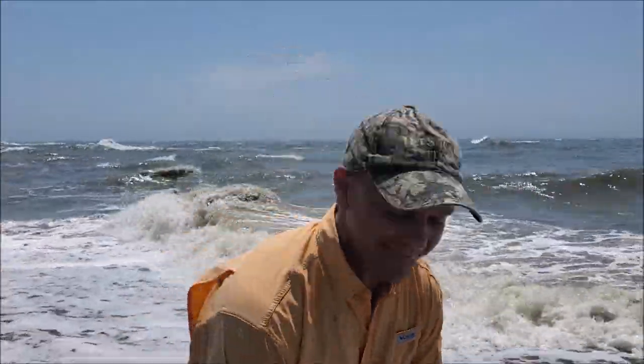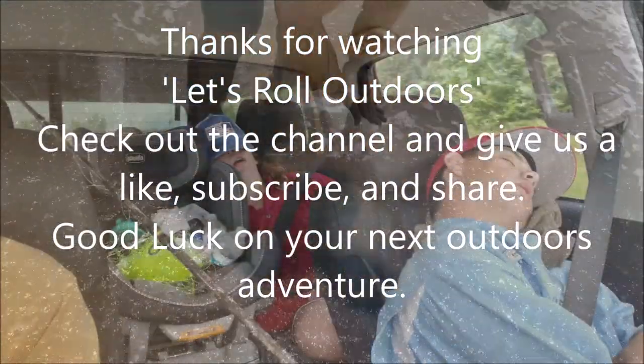Let's wrap up the video. Thanks for joining us on Let's Roll Outdoors — we got it done! In the middle of the day, after everybody else caught fish, I finally got some. That's it. Let's roll!